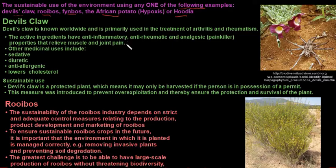The devil's claw is known worldwide and is used to treat arthritis and rheumatism. The active ingredients in this plant are anti-inflammatory and have painkiller effects. Other medicinal uses include that it is used as a sedative, it's a diuretic, it's anti-allergenic and it lowers cholesterol. Devil's claw is a protected plant which means you can only harvest it if you have a permit. This measure was introduced to prevent over-exploitation and thereby ensuring the protection and survival of the plant.